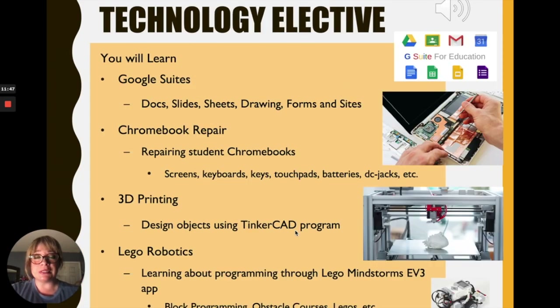Golden Valley also offers a technology elective, which is different from the STEM elective. In technology, you will learn Google Suites — Docs, Slides, Sheets, Drawings, Forms, and Sites. You will also do computer repair throughout the year, repairing student Chromebooks including screens, keyboards, keys, touchpads, batteries, DC jacks, and more. You will learn how to do 3D printing using the Tinkercad program to design and print 3D objects. And last but not least, you will do Lego Robotics, using Lego Mindstorms to learn block coding and program robots to do things like obstacle courses.